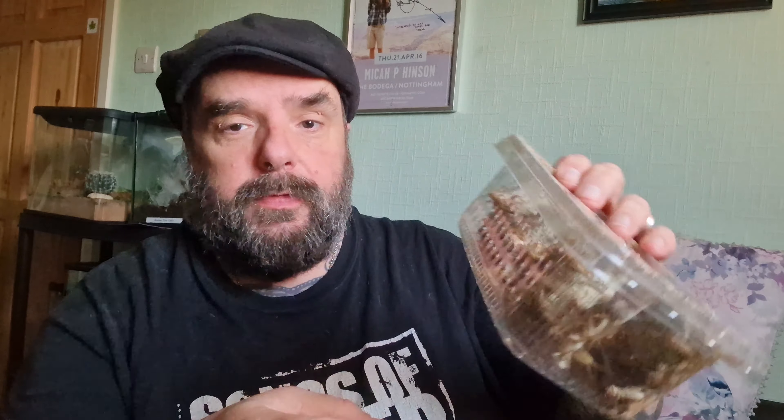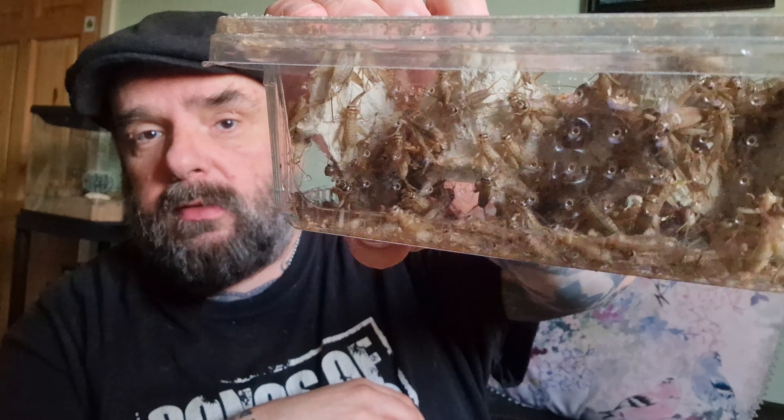I've also got a couple of tubs of crickets. First, some medium to large sized crickets — look at them all going mad! There's absolutely hundreds in there. And these are mini crickets for my smaller inverts, like my new jumping spider, and anything quite small, some of my smaller slings. All of this came in under a tenner because postage was a fiver.